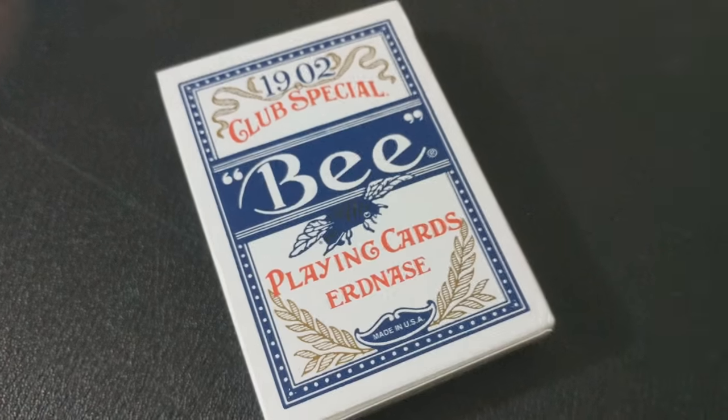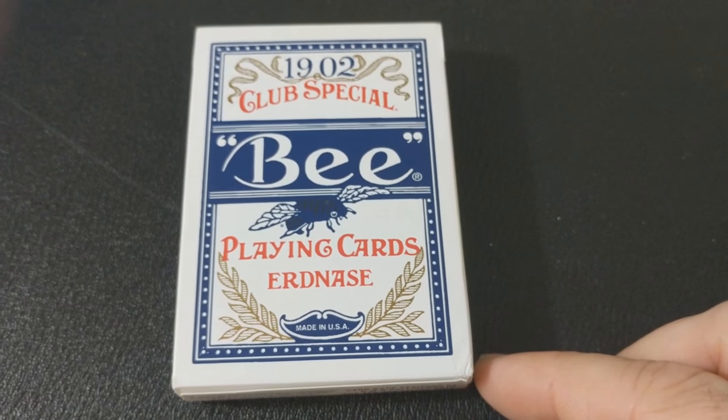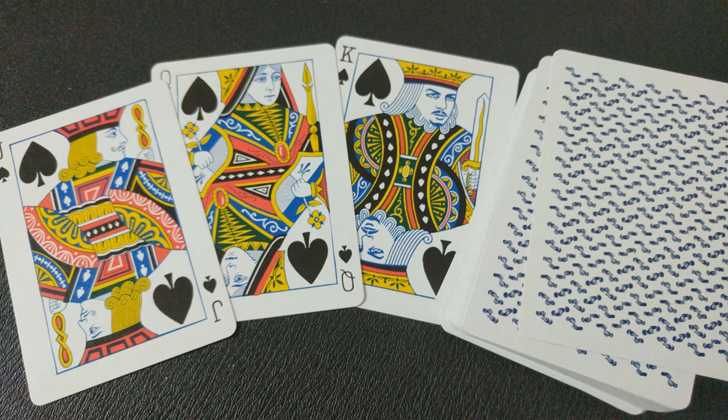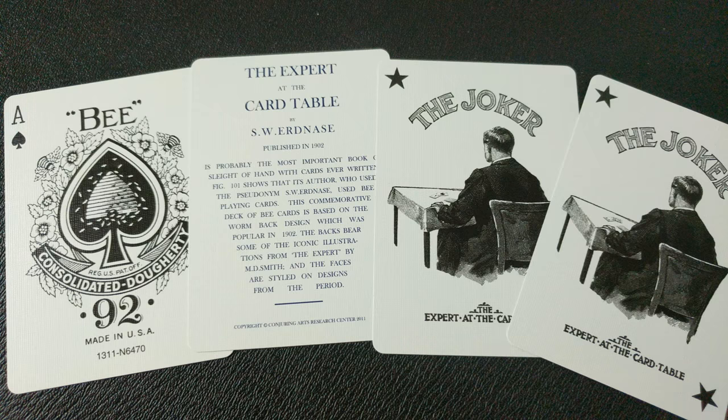Number six, the Smith Back from Conjuring Arts Research Center. The back design on this is a repeated illustration from the book — one of the figures — just repeated multiple times to make it appear to have a casino back. It does have very vintage looking courts, which is cool. The ad cards are a little bit more about the book, so it kind of introduces you to the book. And the jokers are supposedly Erdnase sitting at his table.